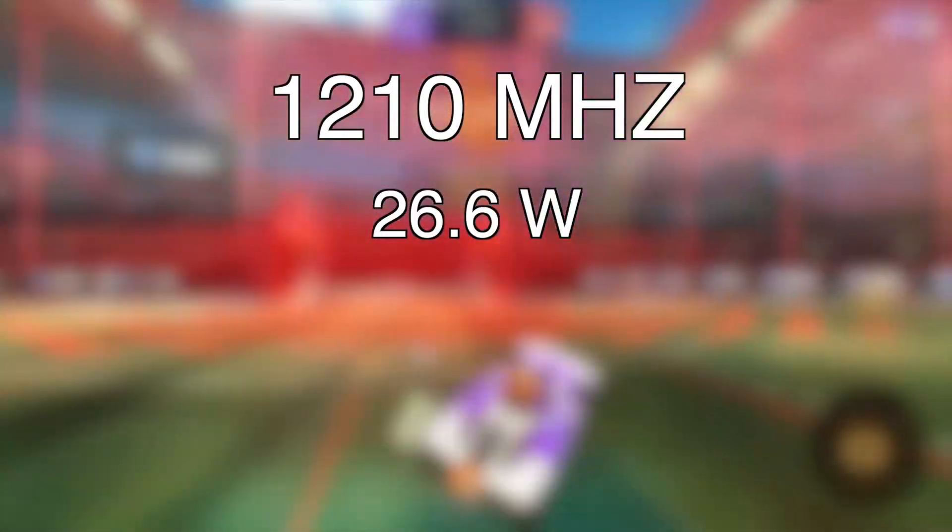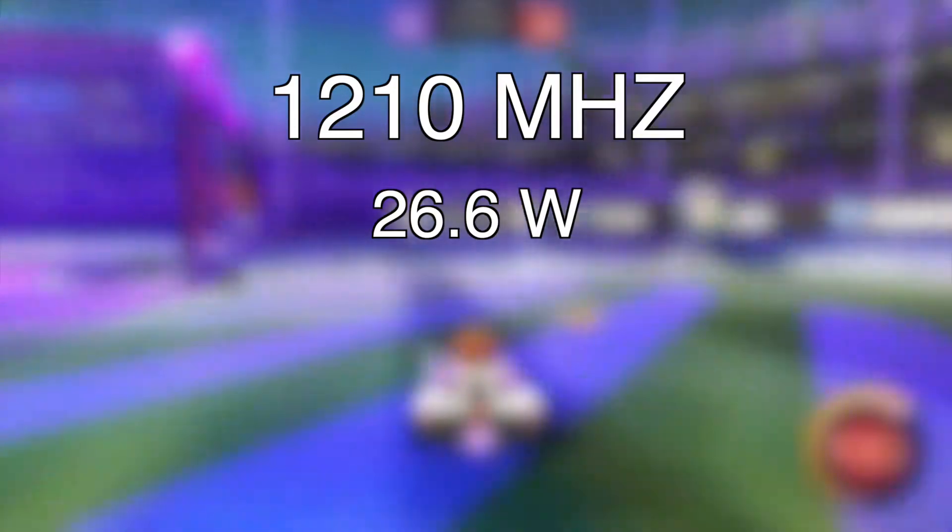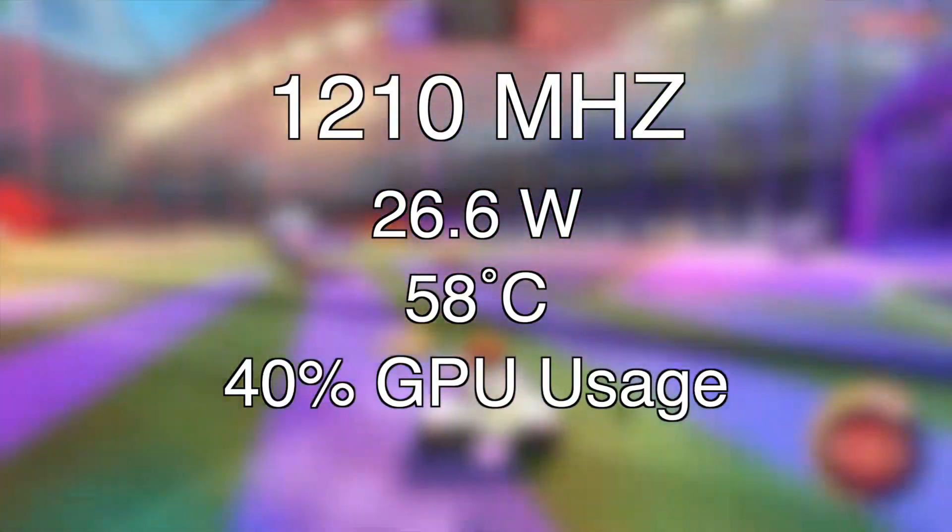At 1210, the RX 460 pulled in an average of 26.6 watts. The fans were the same as the 605 test. The temperature maxed out at 58 degrees and the game used about 40% of the GPU.